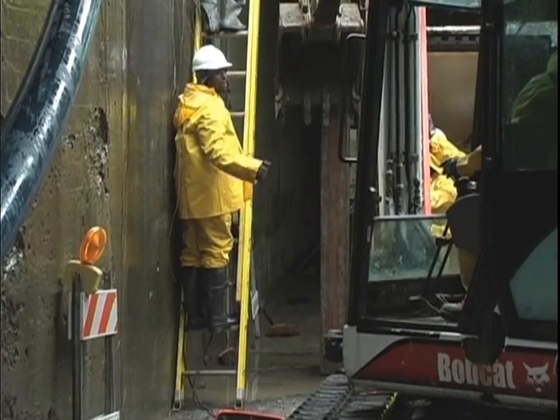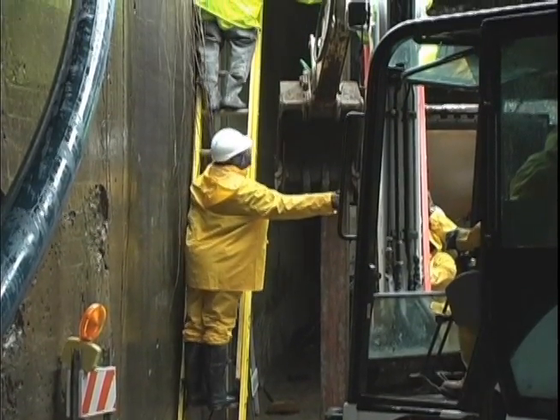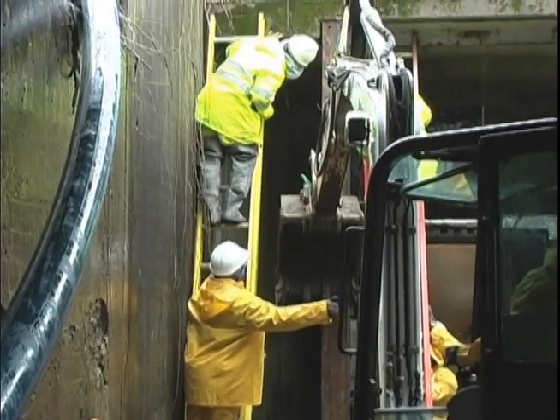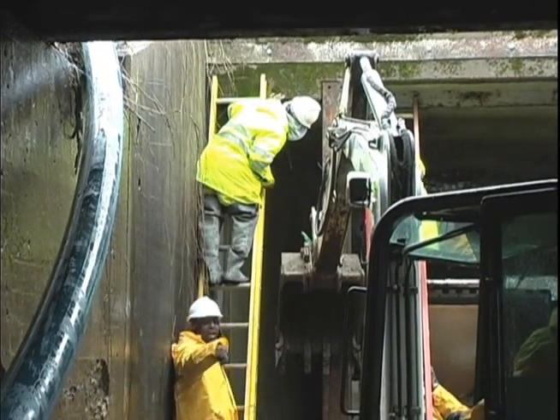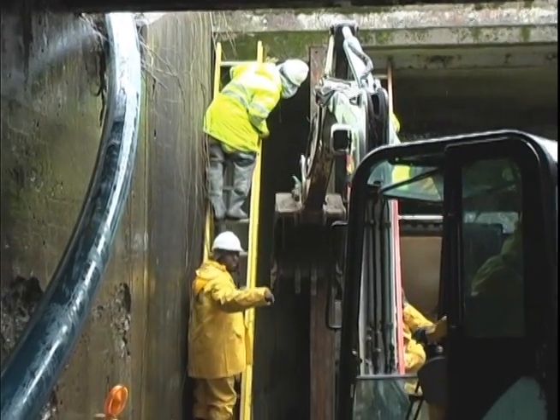Those closures have to go into place in sequence as the river comes up into flood stage. Today the river is projected to be at 25 feet on the upper gauge, about 2 feet above flood stage, so the first several closures go in today and tomorrow.